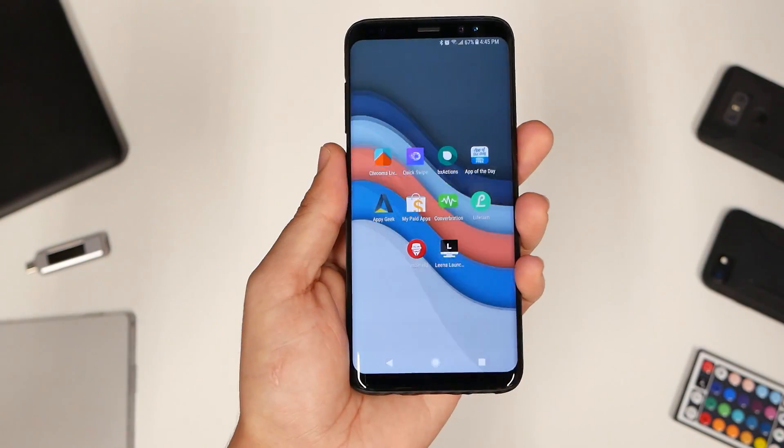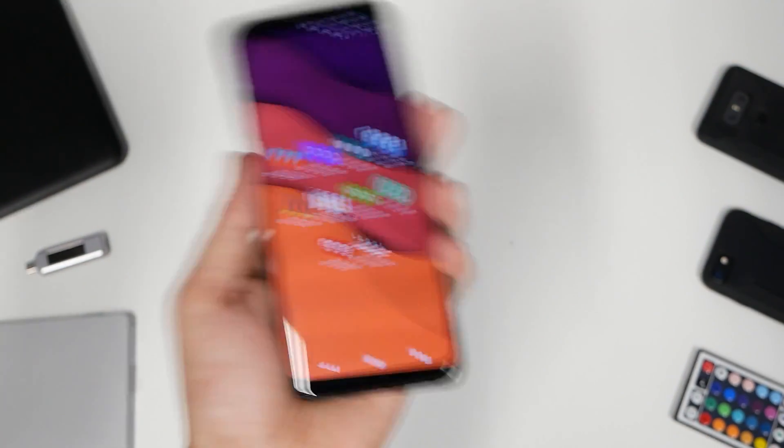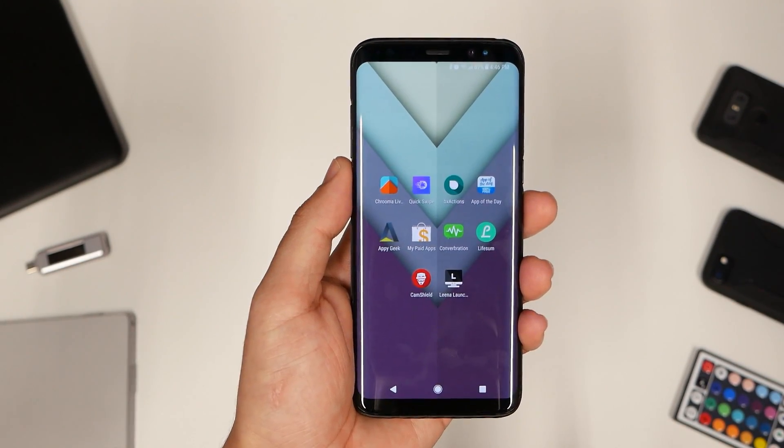Welcome back to another cool user tech video. These are the top 10 best apps this week, number 370, using the Galaxy S8. As always, starting with the best live wallpaper of the week — it is called Kruma.